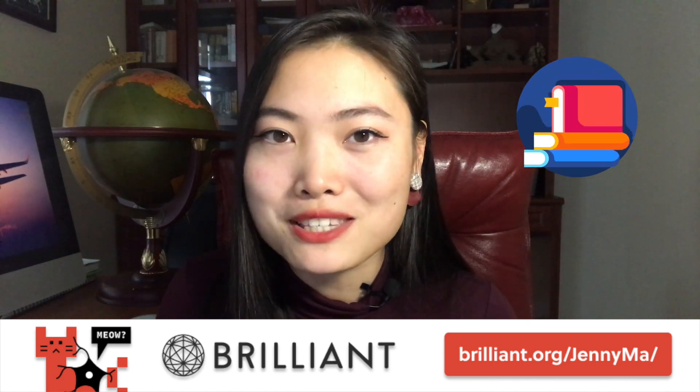Thanks to Brilliant for sponsoring this video. If you want an interactive way to brush up on your math and science skills like I did for this video, but without a mountain of textbooks involved, then check out the link in the description below.